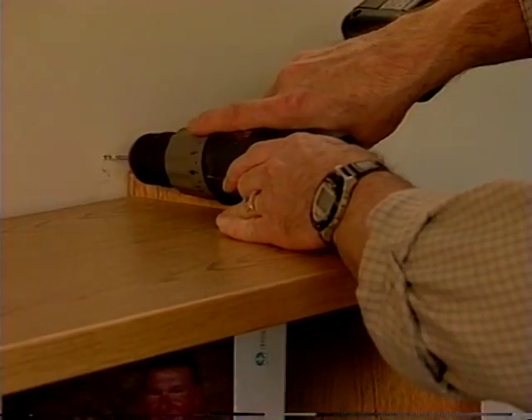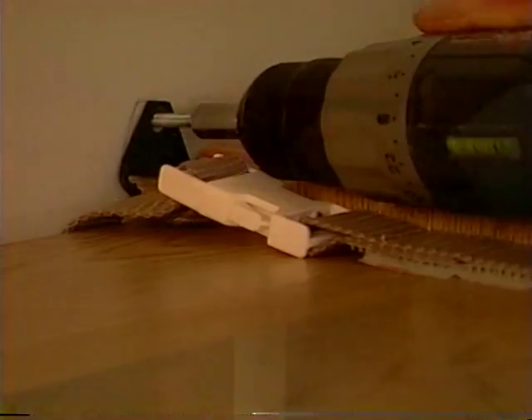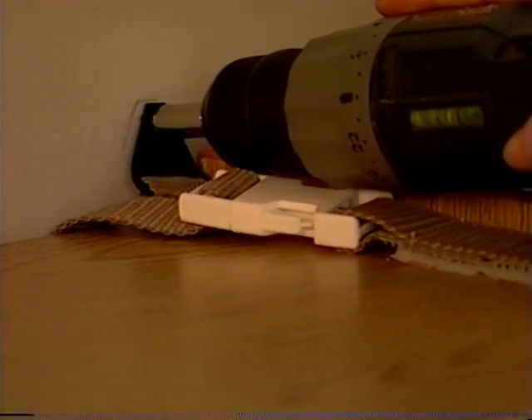Tall bookcases or other heavy furniture should be secured to the wall using approved fastening techniques.